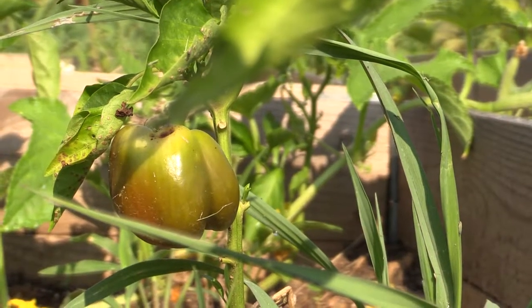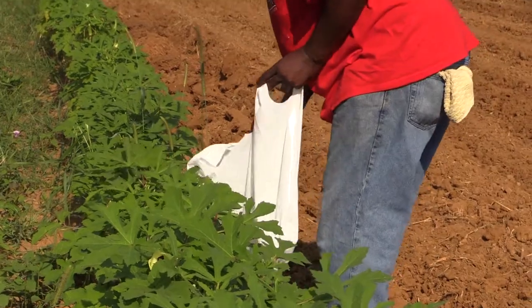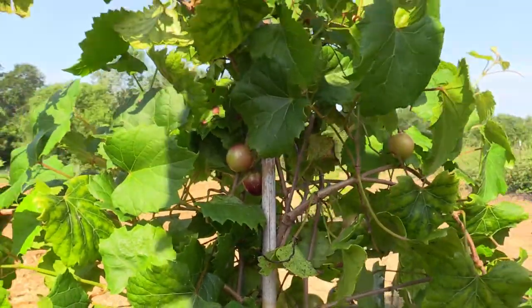When harvest time comes, we come out here, get our crop, and separate it into different bags. Basically what we try to do first is take it around to all the elderly people that we know can't come out here and help us out.